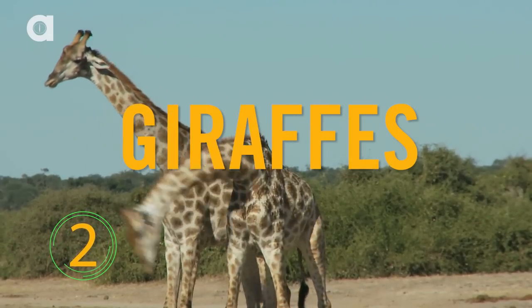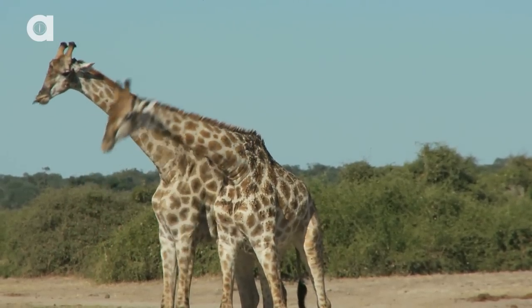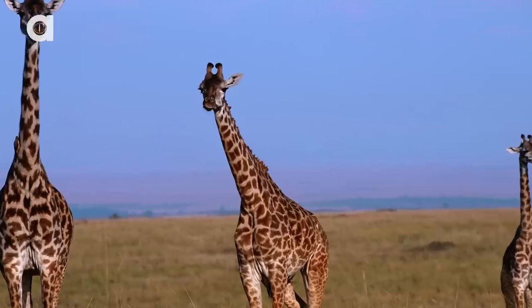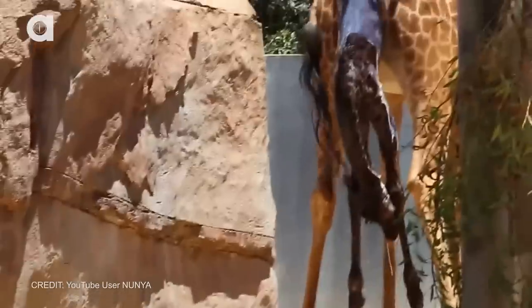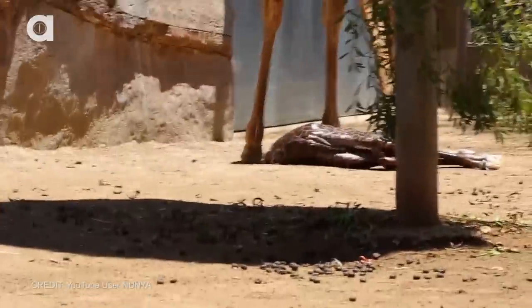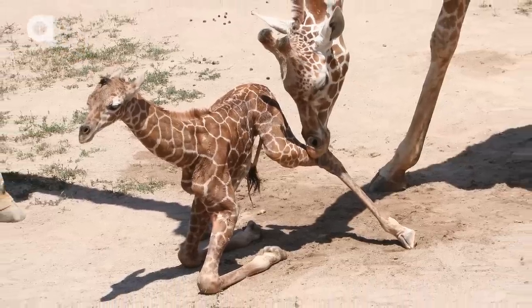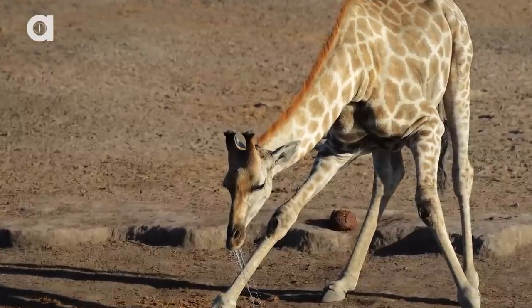Number two: giraffes. Mama giraffes are pregnant for 15 months. These moms typically return to their birthplace to give birth, but they don't get comfortable. Instead, they remain standing, letting their calf fall almost two meters before slamming into the ground on their head. Despite this abrupt entry into the world, the calves are up and walking around within two hours of birth.